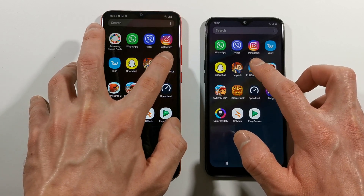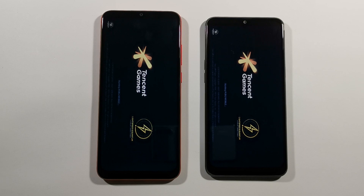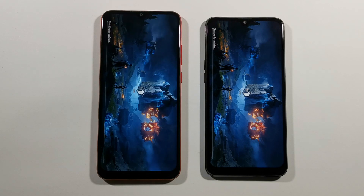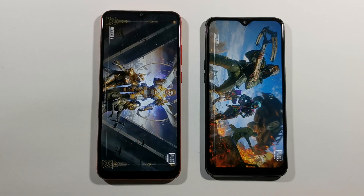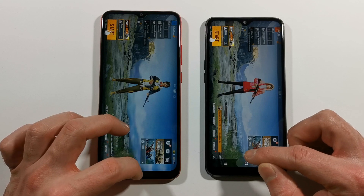We have PUBG Mobile game right now — let's find out which one is faster here. Maybe this time A10s would be better. They are really, really starting to slow down right now, because they are not powerful devices, so you really need to expect poor performance. But for this price, it is what it is. 2 million years later... And there it is — just a little bit faster on the A10s, but they are really close guys.